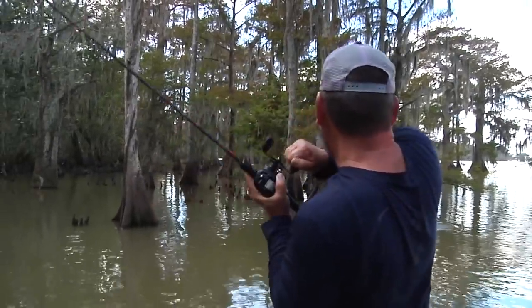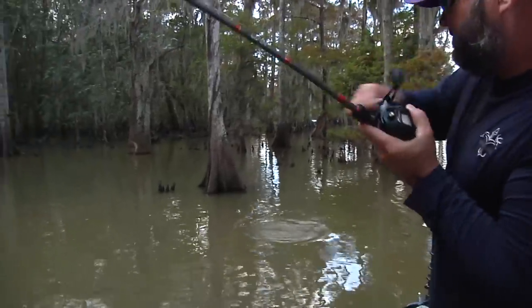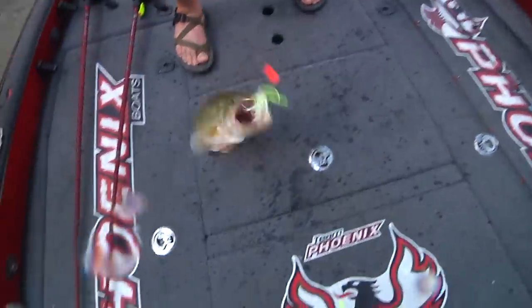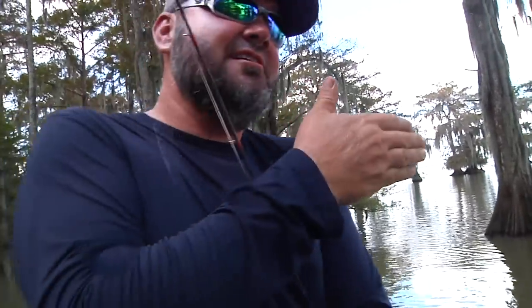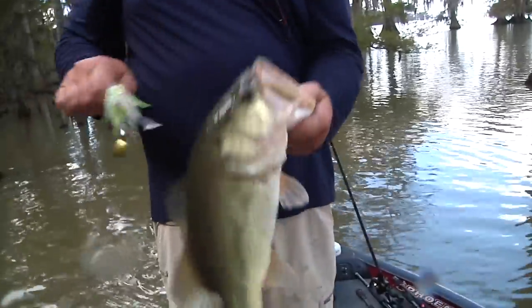That's a nice one! That right there is what you come to the basin for. That's the same tree that Kyle missed one and caught one on a while ago — I missed one there too. That's awesome — just let it rest and come back, and they'll eat it.